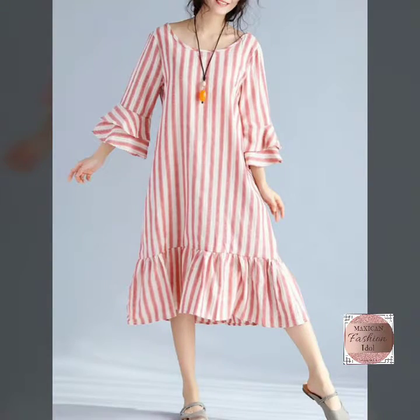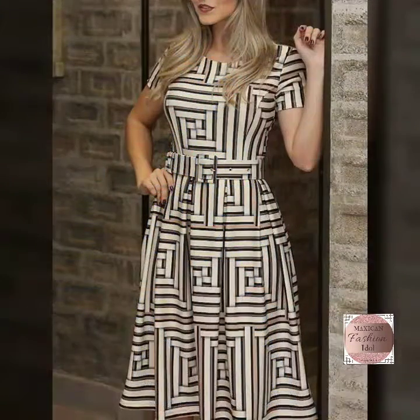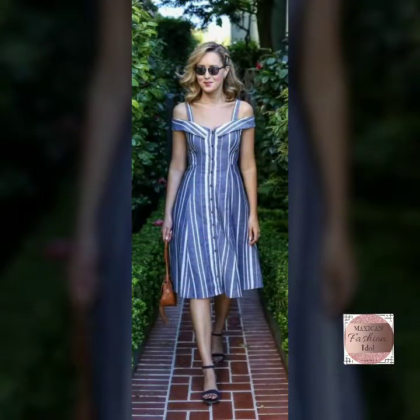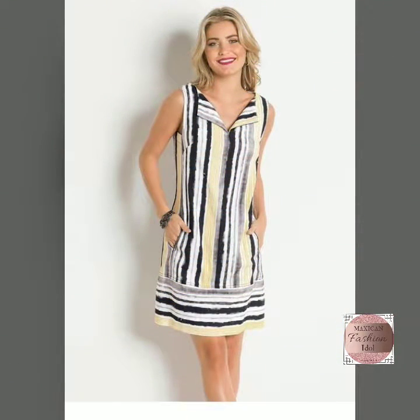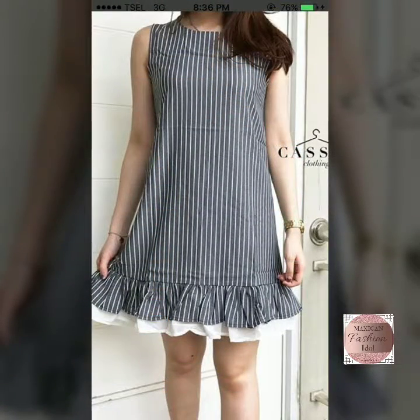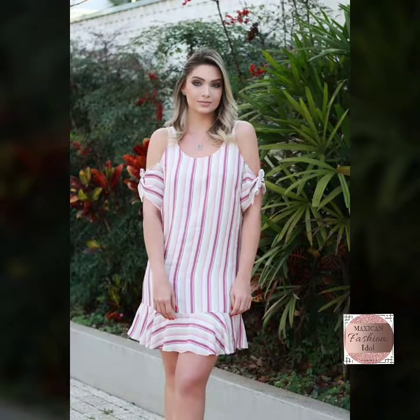Hello friends, welcome back to my channel Maximum Fashion Idol. In this video we are going to show you a very interesting, beautiful, gorgeous, stylish amazing strip top design. It's a very beautiful strip print tunic top and bodycon midi dress design. Hope you like all designs and collections. This latest and beautiful gorgeous collection — western fashion idol is uniquely designed for fashion lovers all over the world.